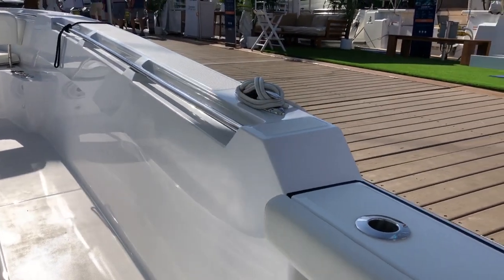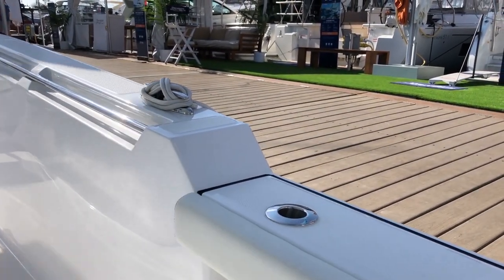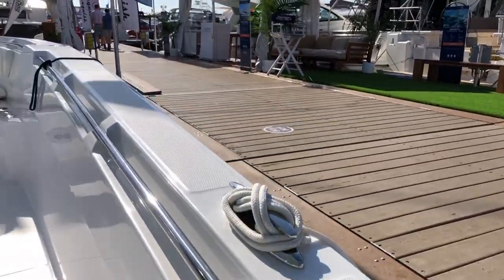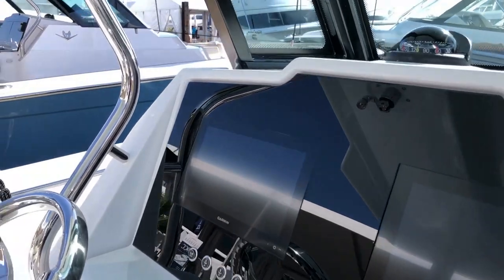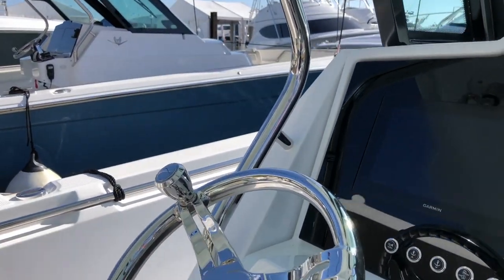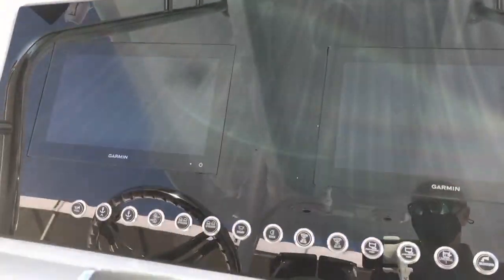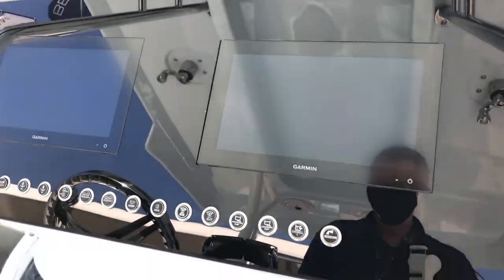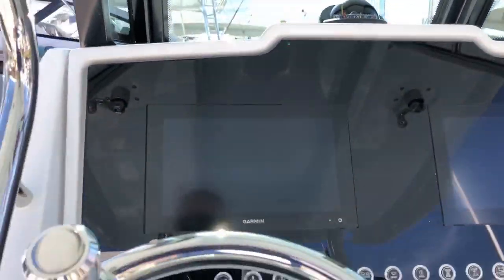Now this is nice to see — you can see the step in the sheer, that's sort of a Bertram trademark, and I'm glad they kept that going. Nice handrails moving forward. Big helm — this is a really nice helm for a 28-foot center console. Twin Garmin screens, very clean, with plenty of room to mount a few more things. Nice wheel.